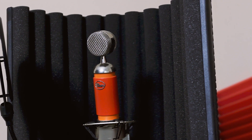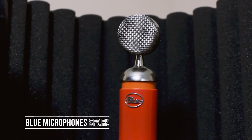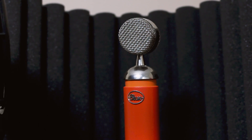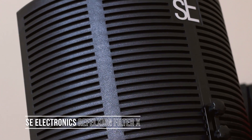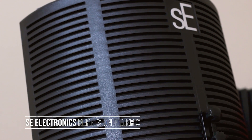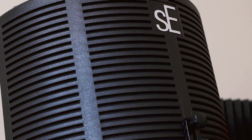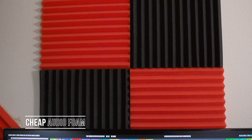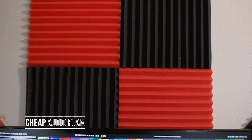The mic I use is a Blue Microphones Spark, and if you want to hear how that sounds, you're actually listening to it right now. Combined with the preamp it's real clear and pretty warm. I also have an sE Electronics Reflection Filter X portable vocal booth — it's only 99 bucks and it does help with some of the echoes. I got some really cheap acoustic foam from Amazon and I'm not sure if it's really helping, but it looks cool.